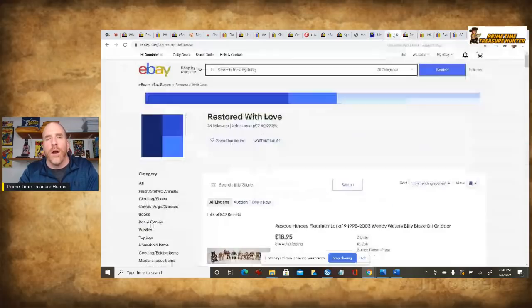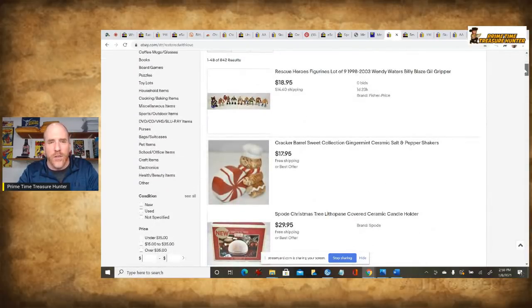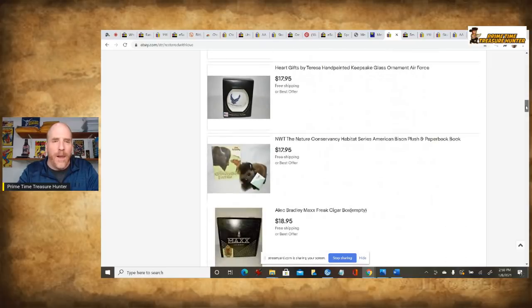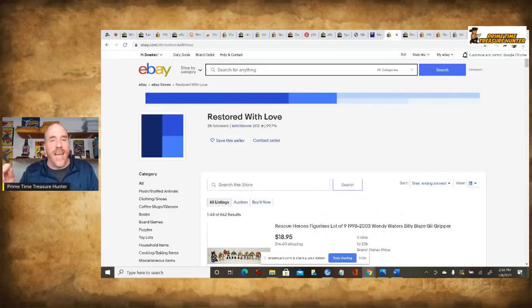One last thing regarding links — I'm also helping someone else out. This is the Restored With Love eBay store. This is Heather Eierman's store, and she's a member of the YouTube channel. I put in a new perk today: anybody who becomes a member of the channel, I am going to share a link to your eBay store in the description section and in the comments. Heather has over 842 items in her store — lots of cool things. To get your store linked, just send me an email with 'YouTube link' in the subject title, and I will get you in there.